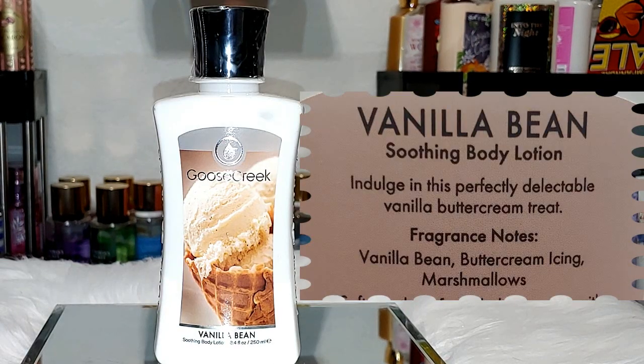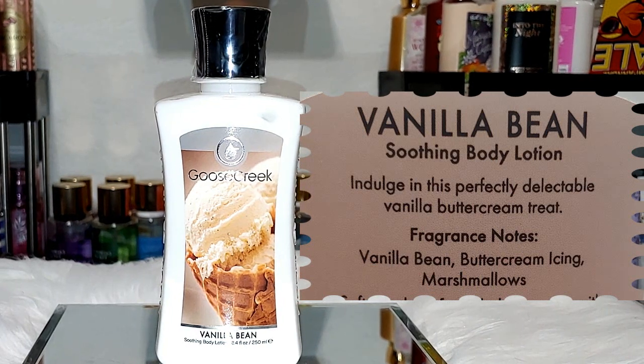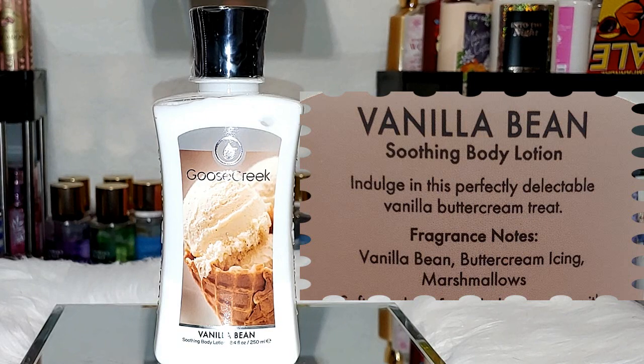Next up, we have Vanilla Bean. The notes are vanilla bean, buttercream icing, and marshmallows. Definitely one of my top favorites. I always say this is what you want Vanilla Bean Noel from Bath and Body Works to smell like. I wish they had a body mist in this one so bad. It smells so delicious — it's definitely giving vanilla ice cream.